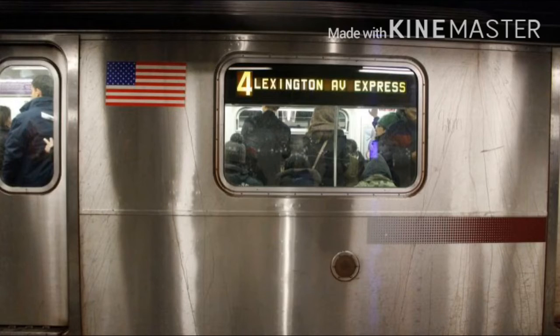This is a Borough Hall bound local train. The next stop is Van Sicklen Avenue. This is a Borough Hall bound local train. The next stop is Pennsylvania Avenue.